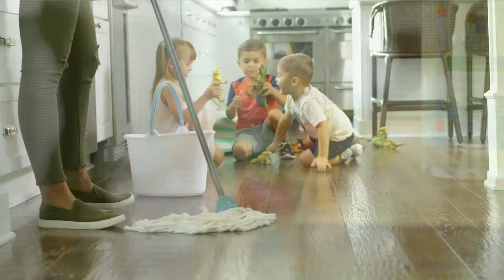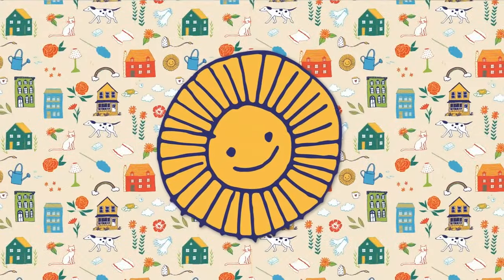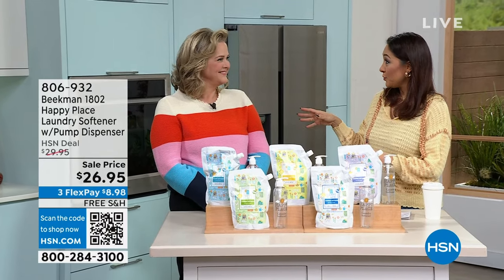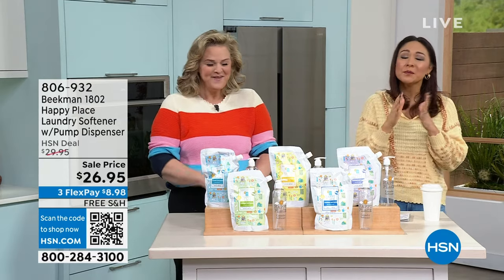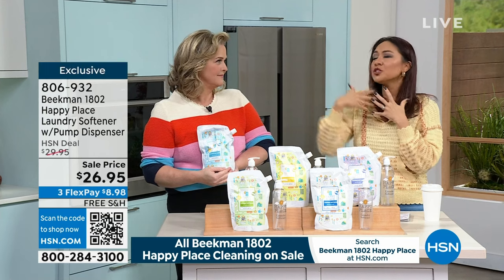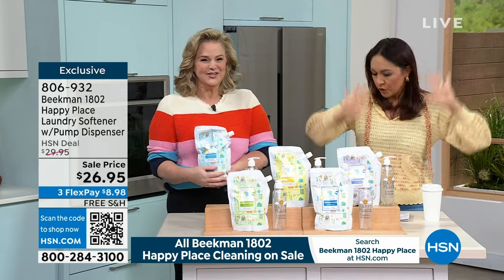Our Happy Place cleaning products are made with plant-based ingredients, which means less chemicals in your house. We chose plant-based so you're not breathing in fumes and not putting chemicals where your kids and pets are touching them. Can you believe it's been five years since the Beekman team got here? We've been honored — the entire idea of Beekman is we don't want to do things with chemicals that touch our skin. Happy Place was a beautiful extension of that philosophy into our homes.